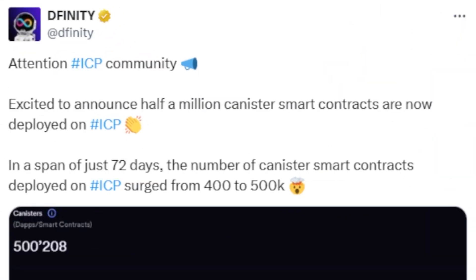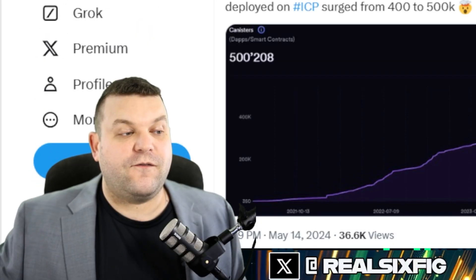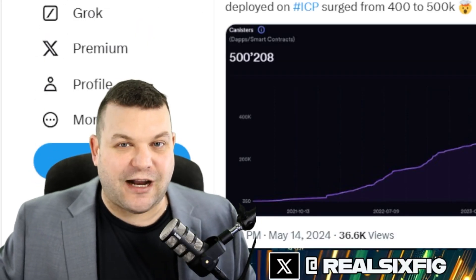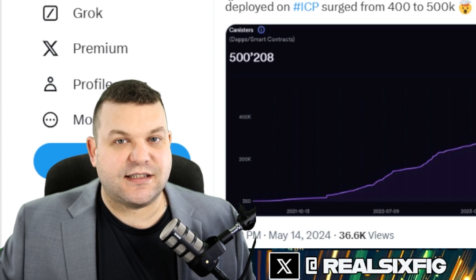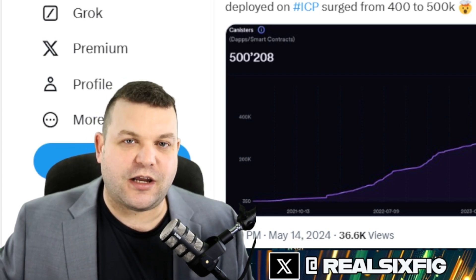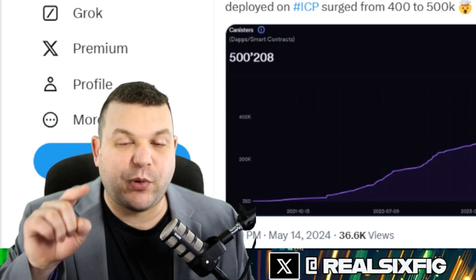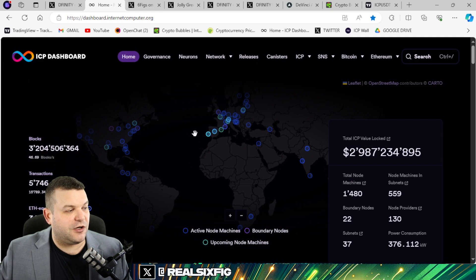DFINITY drops an absolute stunner of a tweet: excited to announce that half a million canister smart contracts are now deployed on ICP in the span of just 72 days. The number of canister smart contracts have surged from 400,000 to 500,000. So in the last 72 days we've seen an increase of 100,000 smart contracts deployed on the Internet Computer. That's a big deal, folks.